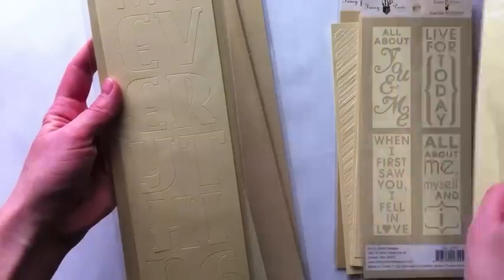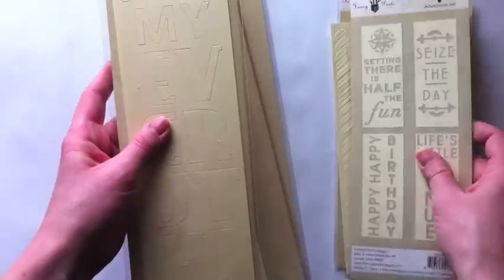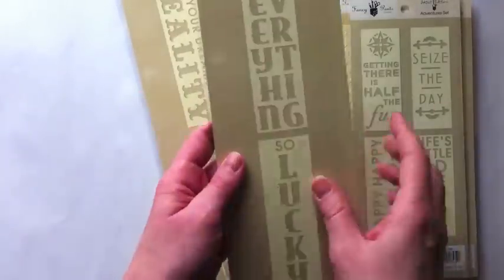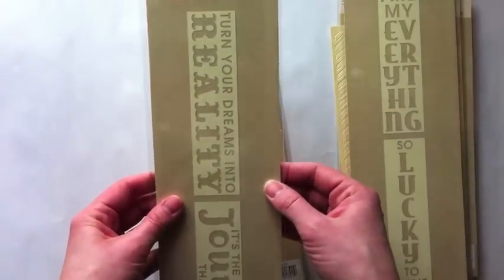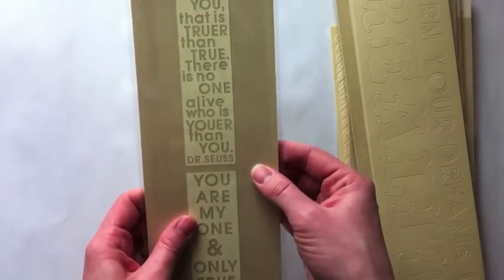I should turn these over so you get an idea of the size. On the back they give a preview of all of them. There are four sets in one of the 3x8s and then two in the 3x12s. This is Dream Journey and You True.